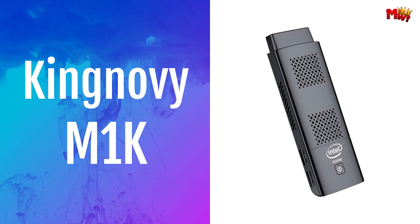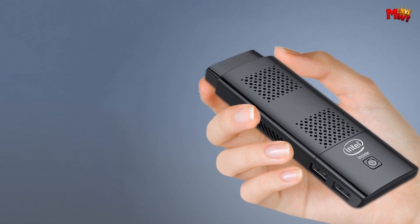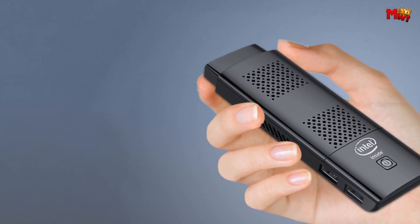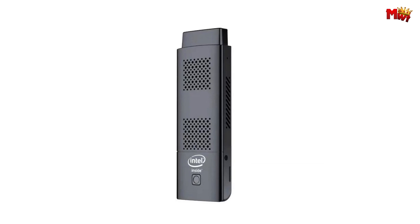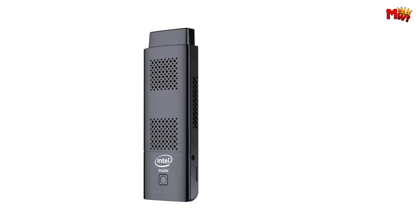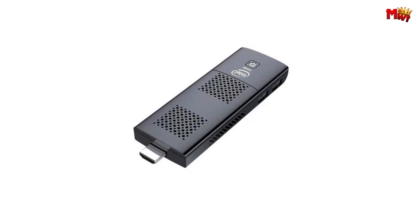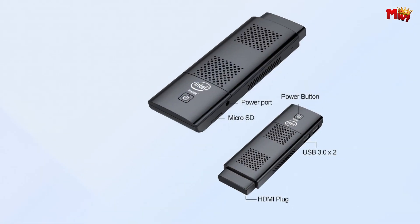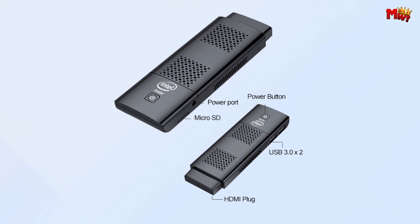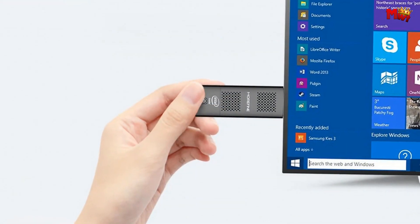Number 4: KingNovi PC M1K Mini PC Stick. It's not just like a computer — it is a computer. With the same operating system, high-quality graphics card, and wireless connectivity as a full-size PC, all packed into a compact size. Powered by Intel Celeron J4125 and running Windows 10 Pro, the M1K is your ideal companion for daily tasks, email, streaming, and browsing.